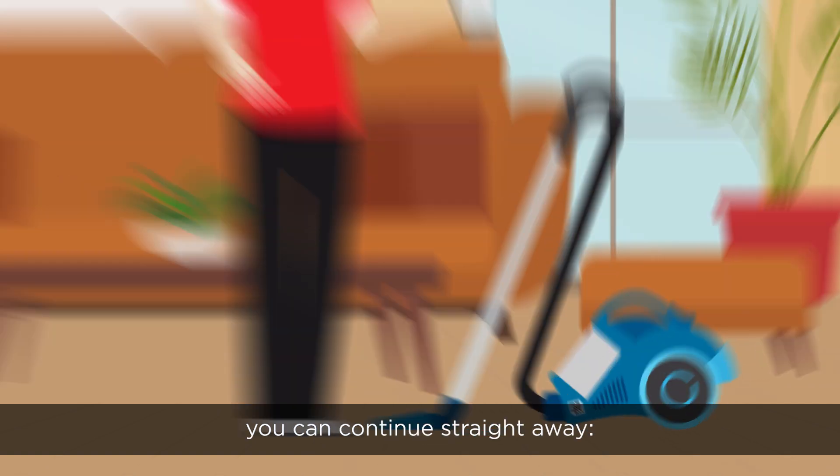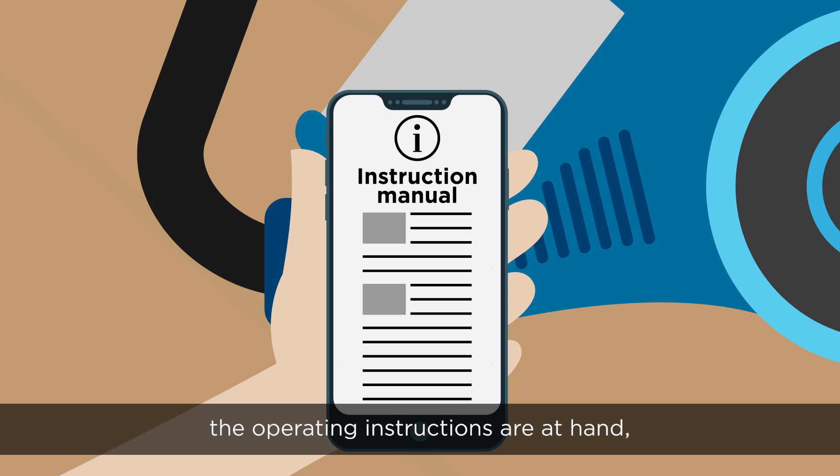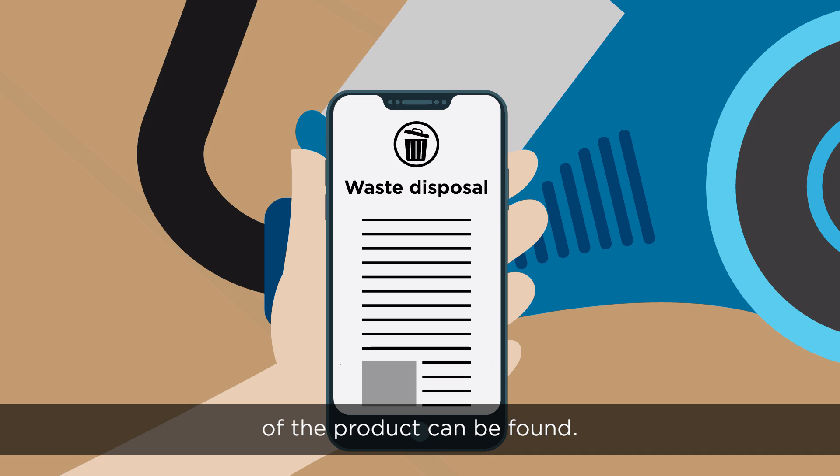And when you get home, you can continue straight away. With just one scan, the operating instructions are at hand, service addresses for repairs, or at a later date, information on the correct disposal of the product can be found.